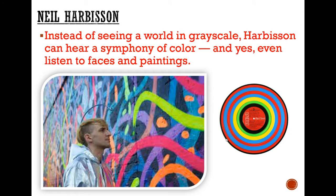So, instead of seeing the world in greyscale, he can now hear a symphony of colours. He can listen to faces, he can listen to paintings. There's a video whereby he actually has the ability to represent people's faces as different sounds, and these can be heard at different frequencies. He can also view paintings and listen to how the painting actually looks and perceive that visualisation.